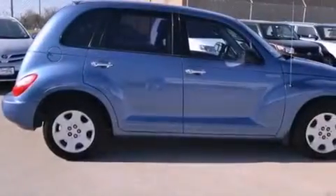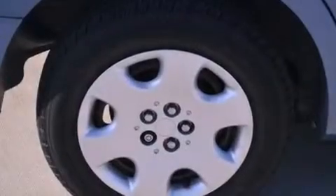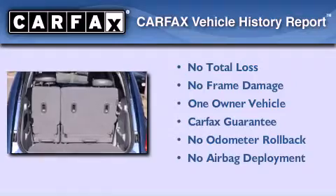With an EPA estimated rating of 29 miles per gallon on the highway, you won't be making frequent trips to the gas pumps. This Chrysler has had only one owner and it qualifies for the Carfax buyback guarantee.